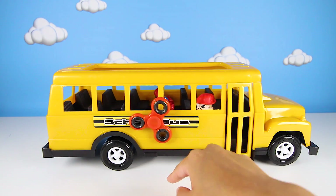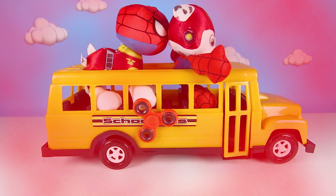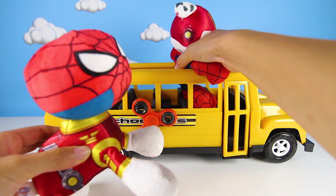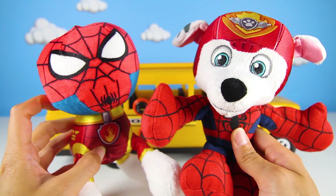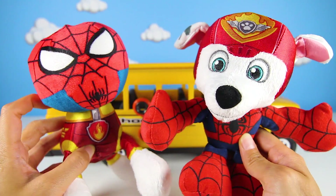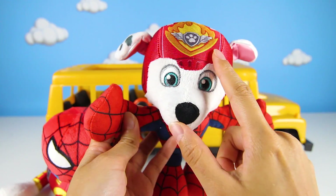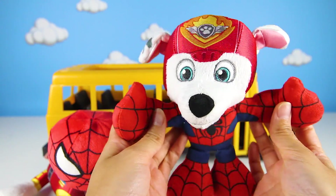Are you ready for the school bus spinner magic? Spin spin spin! It's done! What is this? It's Marshall and Spiderman mixed up characters! Whoa, that's so silly! This one has the head of Marshall with his red fire hat, but has the body of Spiderman so it probably can shoot webs!